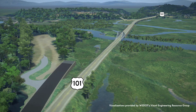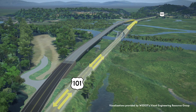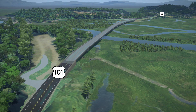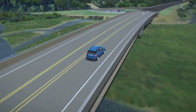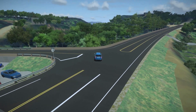Traffic will continue using the existing Highway 101 throughout the construction of the new highway, and access to Ducabush Road will be maintained. When the new U.S. Highway 101 alignment is ready for use, traffic will be shifted to it, and then the old highway, bridges, and levees will be removed. The new bridge will have five-foot-wide shoulders and a redesigned intersection at Ducabush Road, with a left-turn lane from northbound Highway 101 onto Ducabush Road.